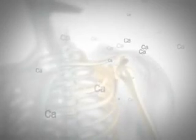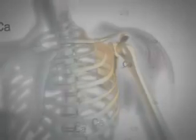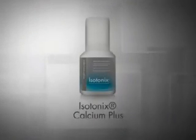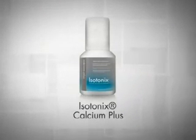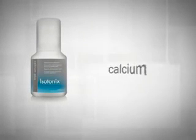The most abundant mineral in the human body is calcium. It plays a critical role in the building and maintaining of strong bones. For optimal bone health, Isotonix Calcium Plus provides the body with a special blend of calcium and vitamins.